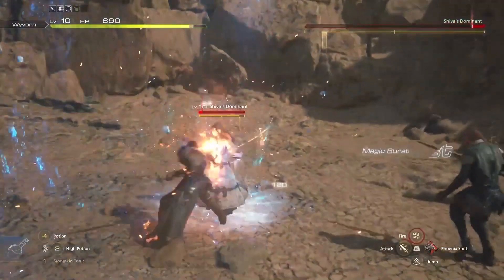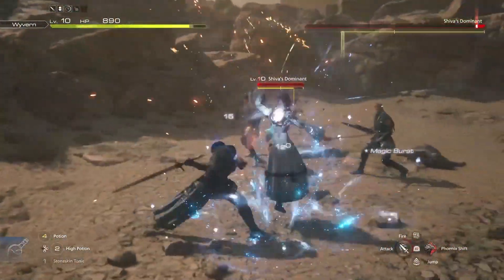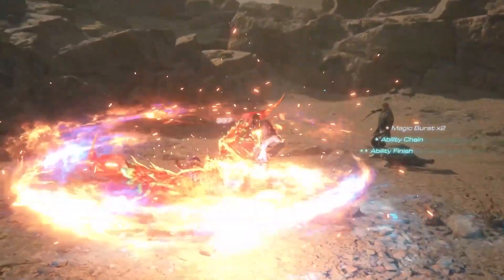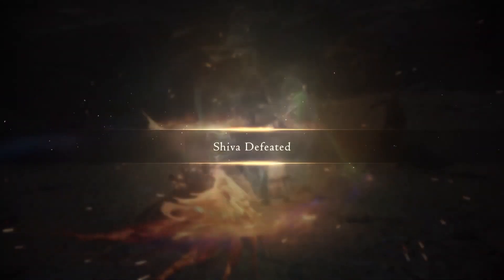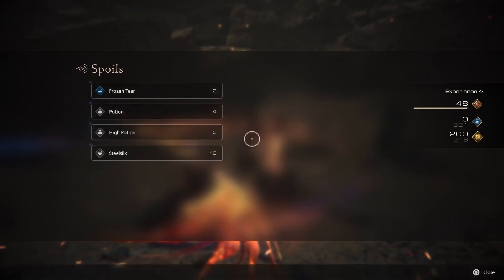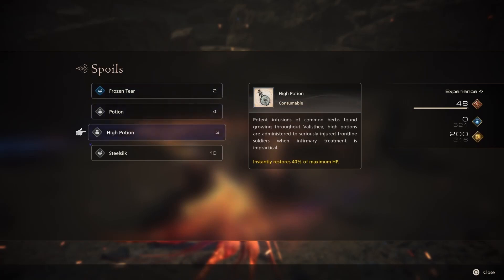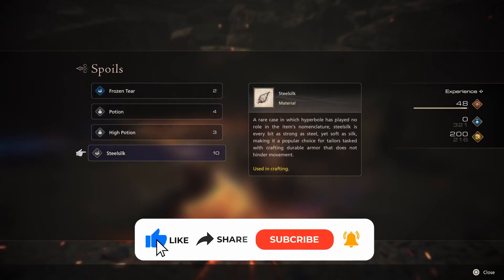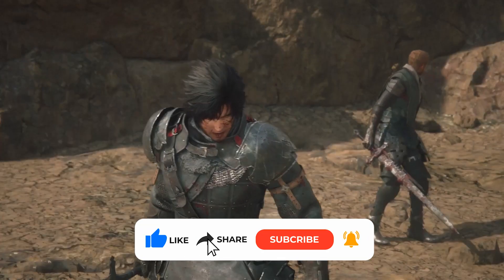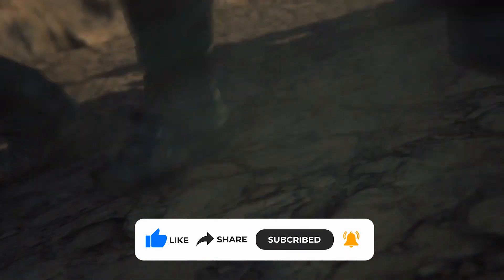So hang in there, Final Fantasy fans! The developers are aware of the motion blur concerns, and they're working on providing options to address them. Until then, experiment with the available settings to find the best balance for your comfort and enjoyment of the game. Remember, gaming should be an immersive and enjoyable experience for everyone. If you're all caught up on this issue, please subscribe to our channel so you won't miss anything happening in the gaming world. Thanks, and see you later!